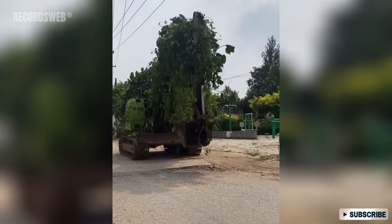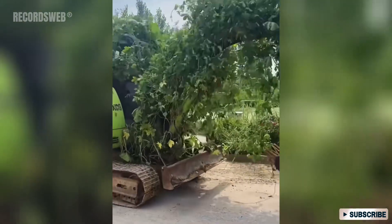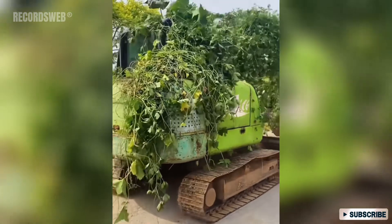This excavator has become almost entirely concealed beneath a lush carpet of plants, giving it an extraordinary camouflage effect when it's placed on the road. The vibrant green foliage intertwines with the machinery, making it blend seamlessly with the natural surroundings.